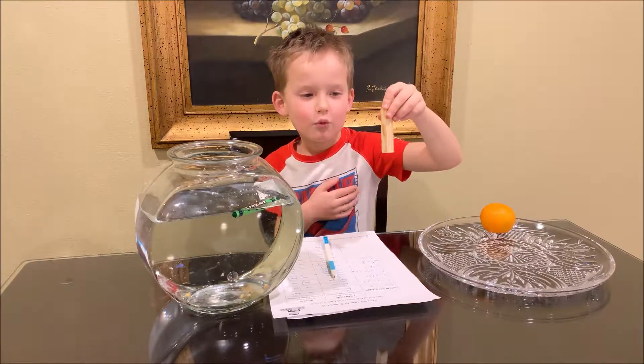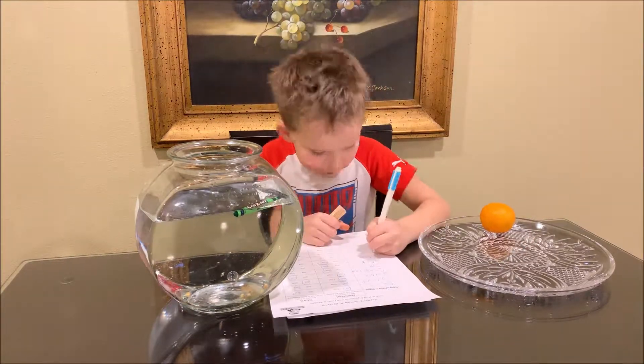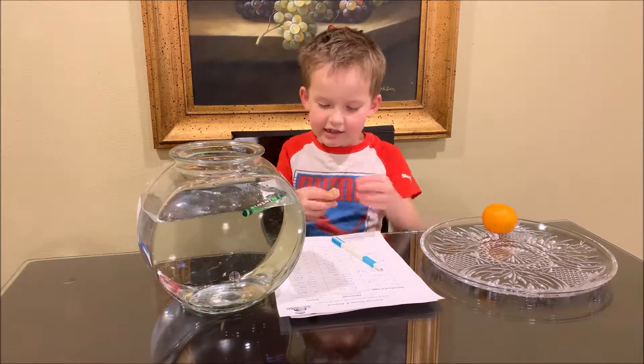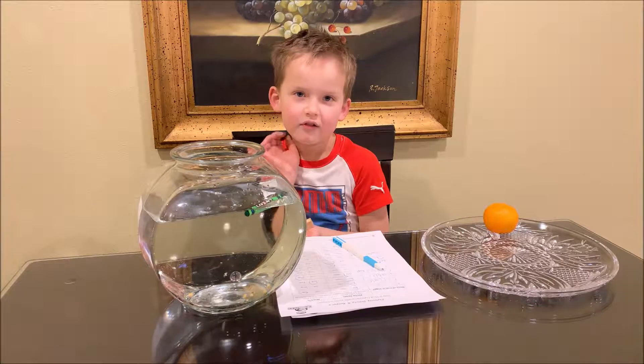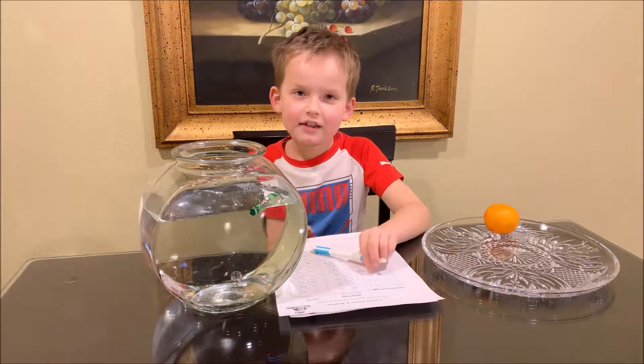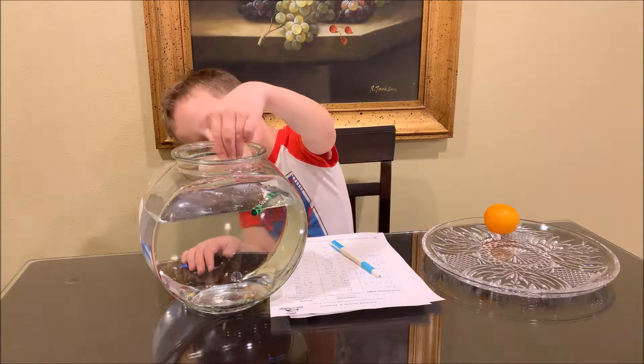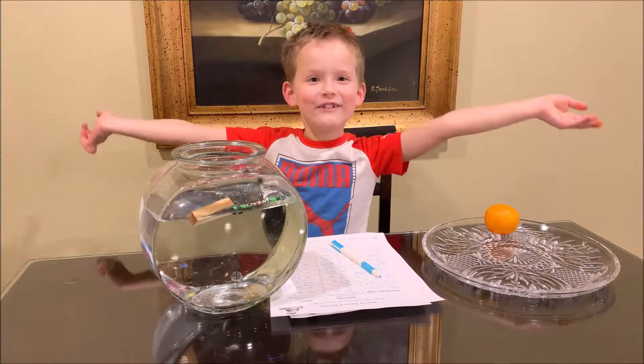We are going to do the wooden block. I think it will float — I think all wood floats. Let's see. Yes, all the wood floats!